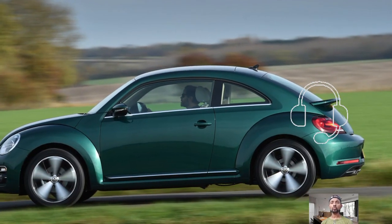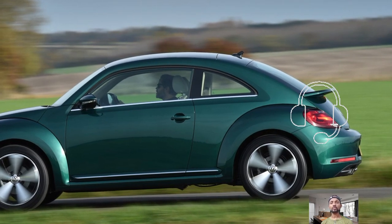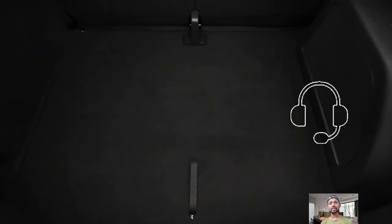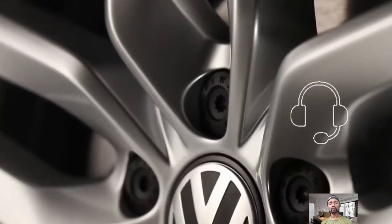Hey guys, welcome back to my YouTube channel. Today we share the 2024 Volkswagen Beetle. Car enthusiasts are eagerly waiting for the return of the beloved Volkswagen Beetle, a car that has captured hearts with its timeless charm and distinctive style over the years.